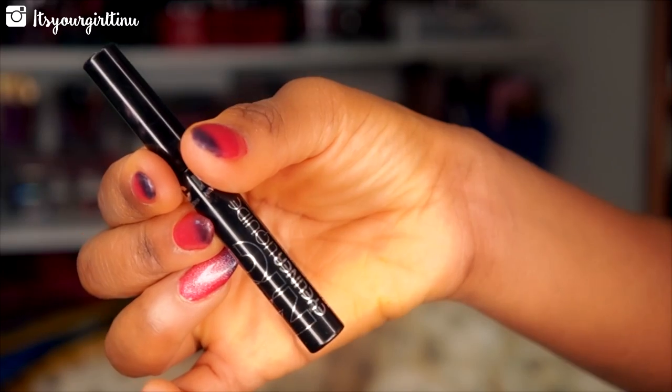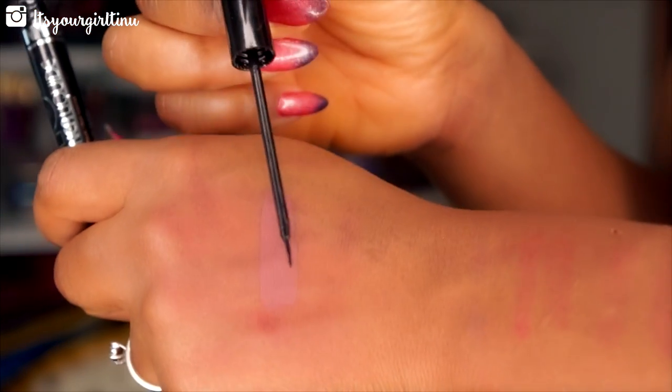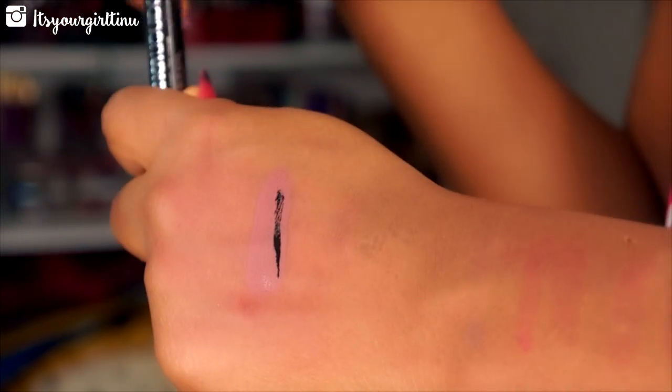My NYC liquid liner finally came back in stock! I've been combing every Target around my area and it really burnt my gas looking for it everywhere. Finally it came back in stock at my Target and I asked them to hold the last two for me. It only costs about $2.82 but it is a gem — it brings my eyeliner game to a whole new level. You definitely need to try this.